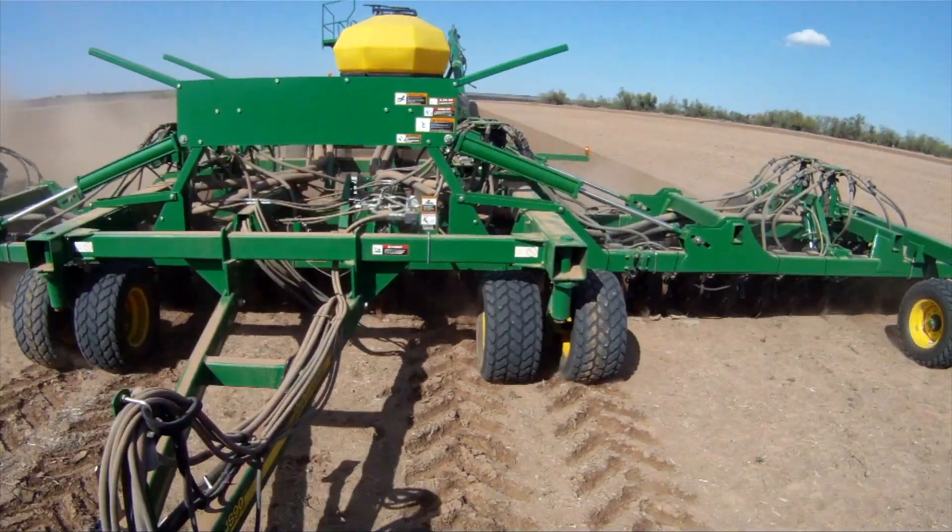Getting into November here, it has dried out since more mid-October. We could actually use a shot of rain, but it has given us an opportunity to get the wheat planted.